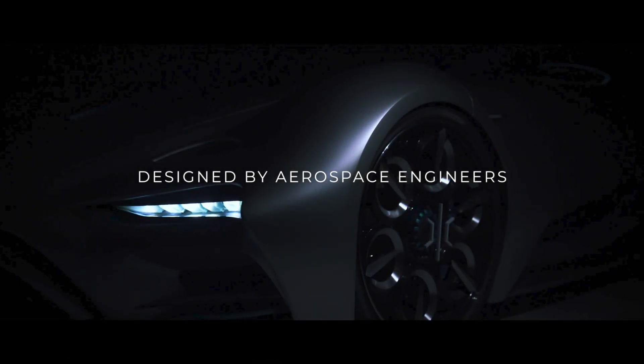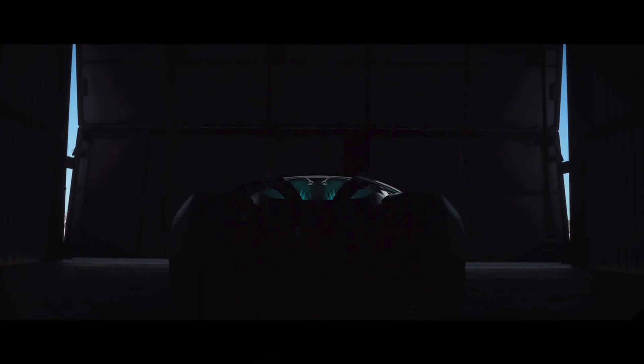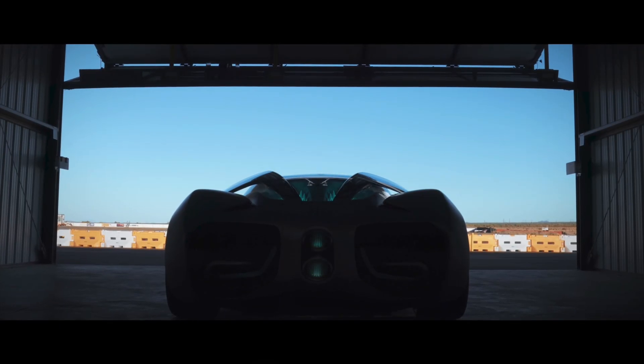Thanks for watching this episode of EVRider. If you enjoyed it, please give this video a like and subscribe to the EVRider YouTube channel so I can bring you more EV news and adventures in EV motoring. We'll see you again soon.